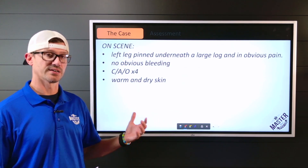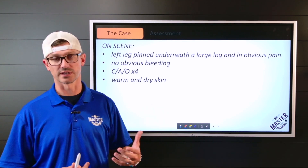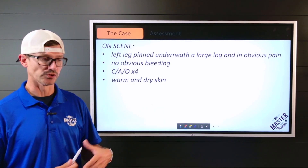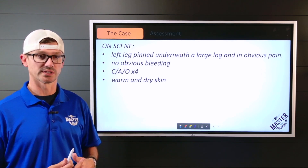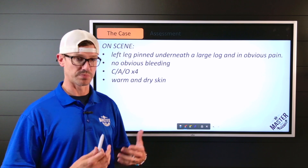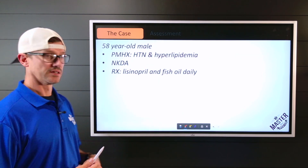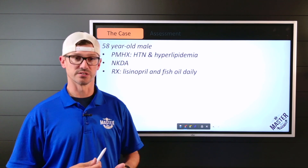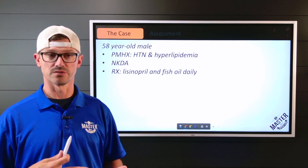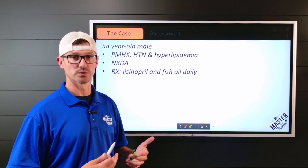Once on scene, you find your victim with their left leg pinned underneath a very large log and in obvious pain. No obvious bleeding noted. Conscious, alert, oriented times four. Skin is pink, warm, and dry. 58-year-old male with past medical history of hypertension and hyperlipidemia. No known drug allergies, takes lisinopril and fish oil daily.